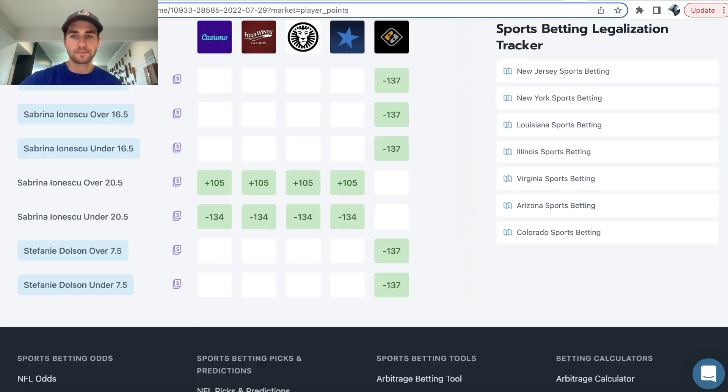For example, if we look at the WNBA tonight — and this is my first pick — we're on Sabrina over 16 and a half points. Prize Picks has minus 137 as the implied odds for the over and the under. That's a lot of juice baked into their market. Most sportsbooks are minus 110, minus 110 for player props, while Prize Picks is minus 137, minus 137. But the fact that Prize Picks doesn't vary your payout depending on whether you select the over or under means you can find some pretty good value. My first pick is Sabrina over 16 and a half points.